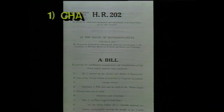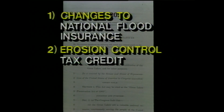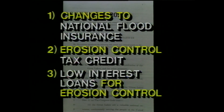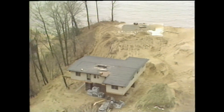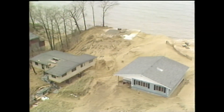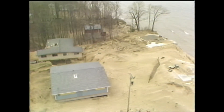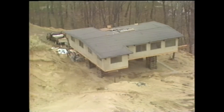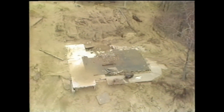4th District Congressman Mark Siljander is seeking to clarify the wording of the National Flood Insurance Program, and is pursuing tax credits for installation of erosion control devices and low-interest loans to those who wish to install them. One last resort is a program administered by the state of Michigan: the Emergency Home Moving Loan Program, which provides a 3% interest rate subsidy to eligible homeowners.